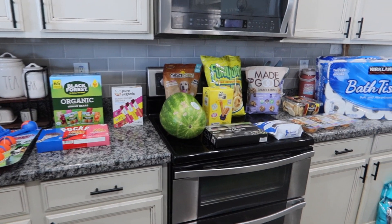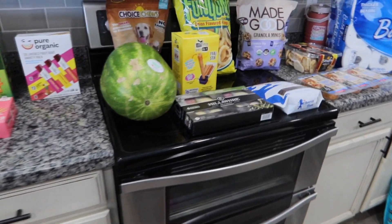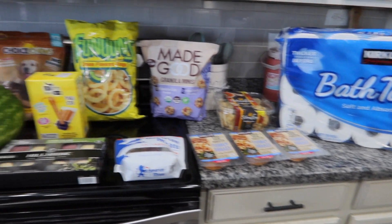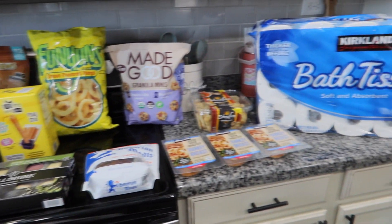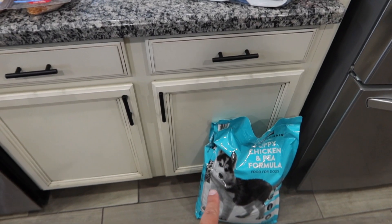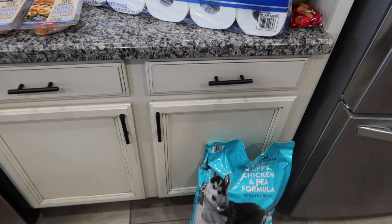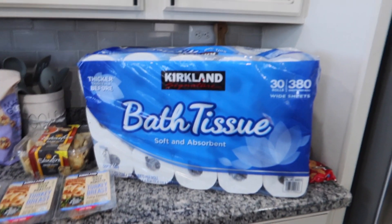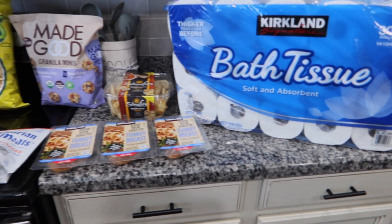Hey guys, welcome back to our channel! I wanted to do a Costco haul really quickly. All of this was $226.92, which I know seems outrageous, but I had some pricier items. I have a bag of puppy food here — this is $20.99 — and then I also had a bag of adult dog food which is in the garage, and that is $36.99, so that's kind of why it was so expensive.